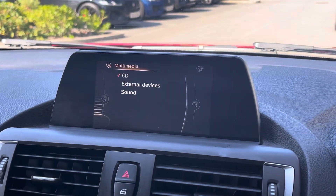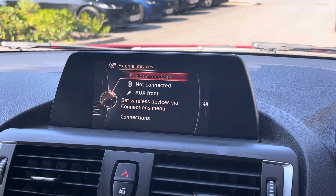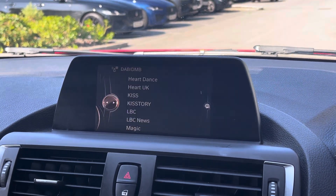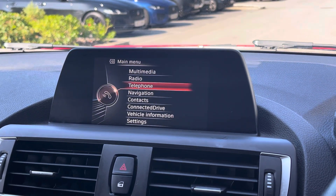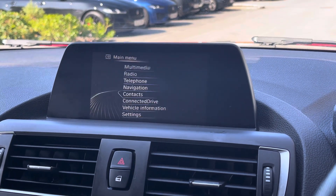For all of your entertainment needs we have the BMW multimedia system. This houses the likes of DAB digital radio, Bluetooth telephony and audio wireless media streaming, so you can always listen to your favourite playlist. There's also built-in satellite navigation for when you're travelling on unfamiliar roads, as well as access to other car settings.